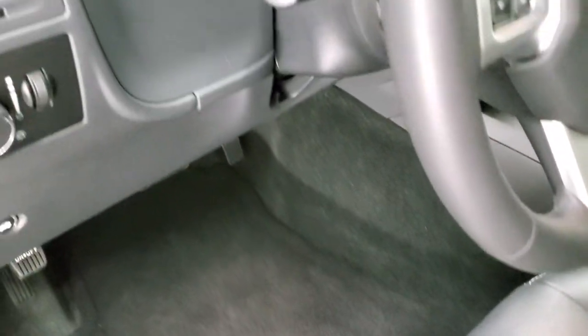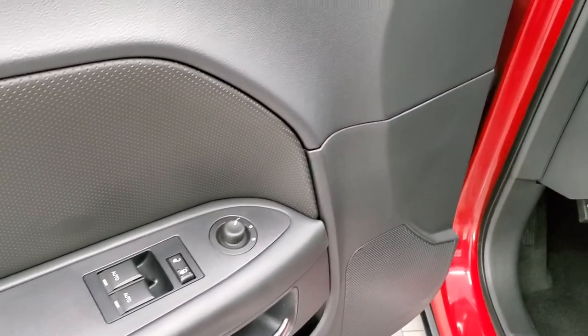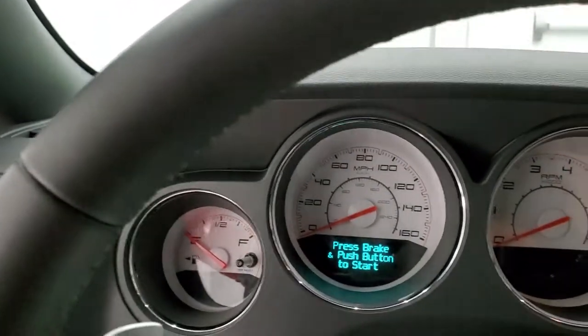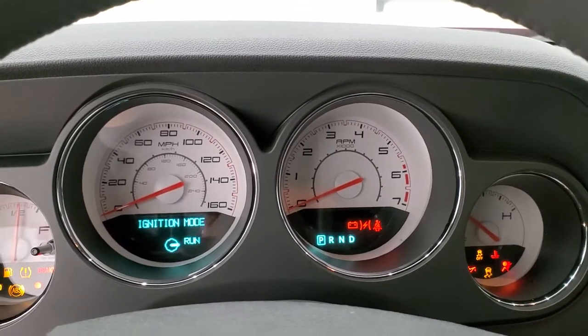Factory floor mats, auto headlamps, power windows, power locks, and power mirrors. We'll hop inside, turn the ignition on, check out the radio and everything that the interior has to offer.